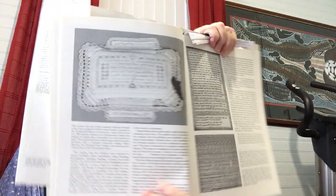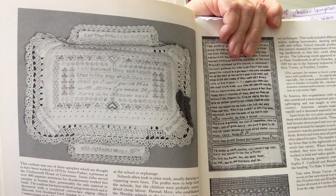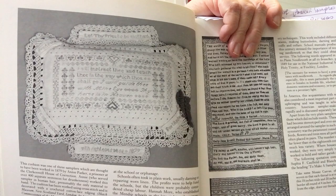Here is a human hair sampler from Annie Parker. Schools took in plain work — usually darning or repairing worn linen — and the profits were to help fund the school. There's some human hair used in that one, and I think that was not uncommon.